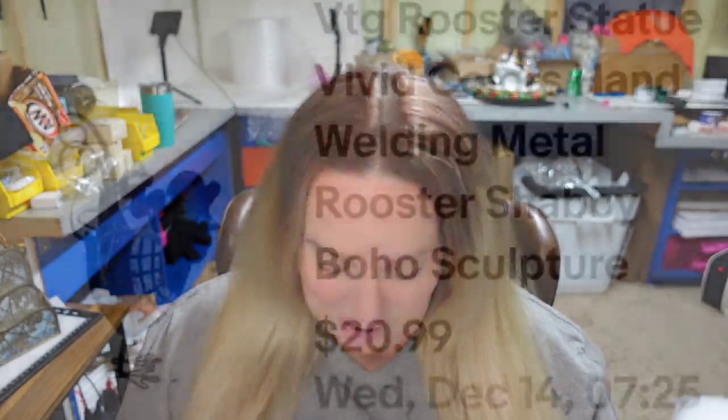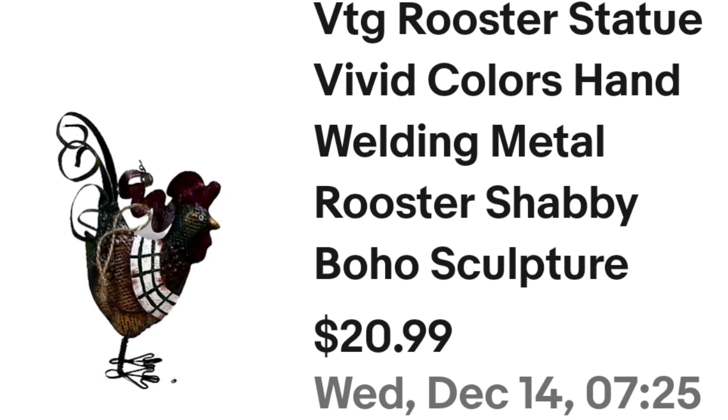Up next is a crazy little chicken — a little rooster statue made of metal — and it sold for $20.99. This is a vintage rooster statue, vivid colors, hand welded metal. I paid less than a dollar in an online auction lot and the buyer paid $10 in shipping. Fast sale on that one and about a $15 profit.